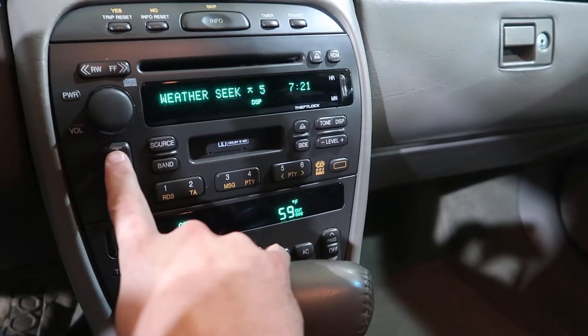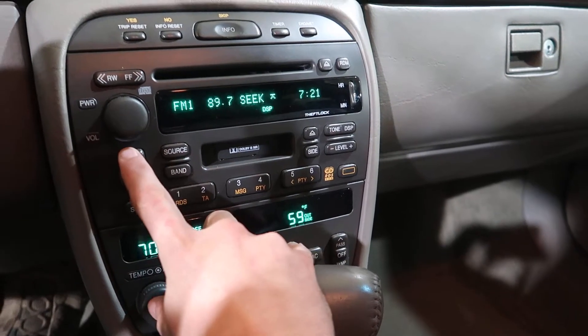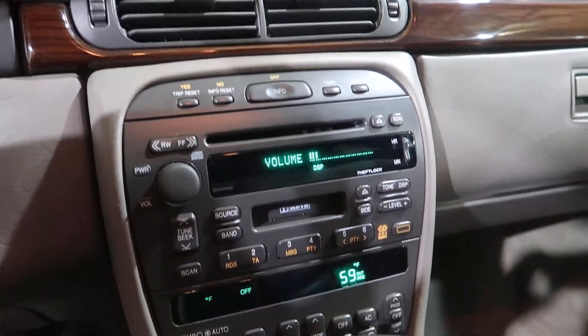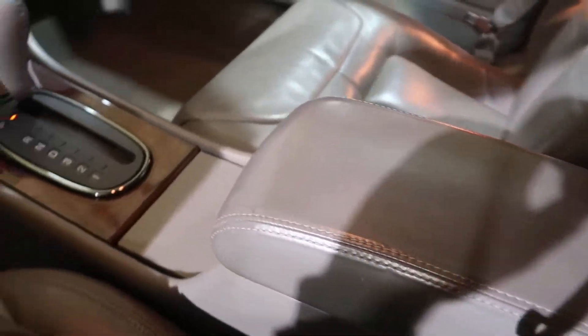The radio, the weather channel, all that stuff. The CD player, the heater controls. Yeah, this thing's actually pretty nice. Nice car.